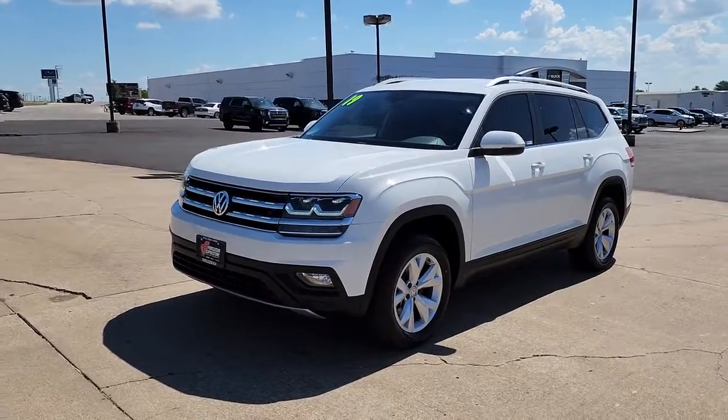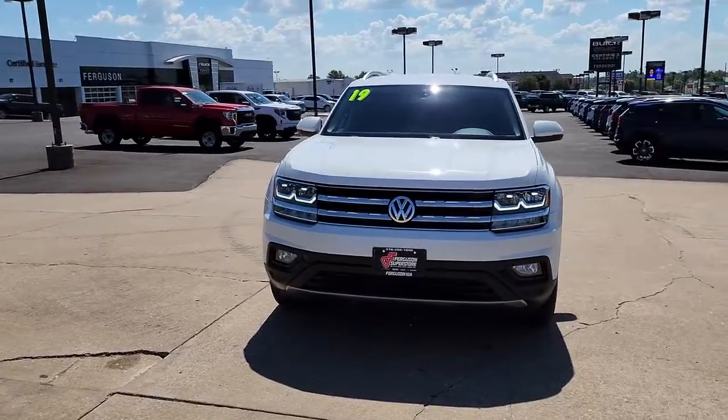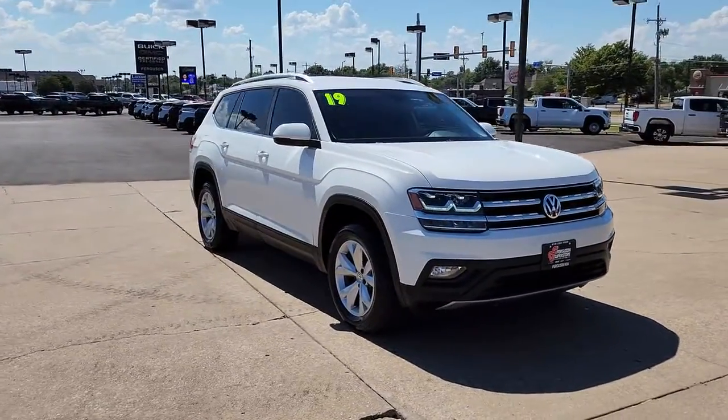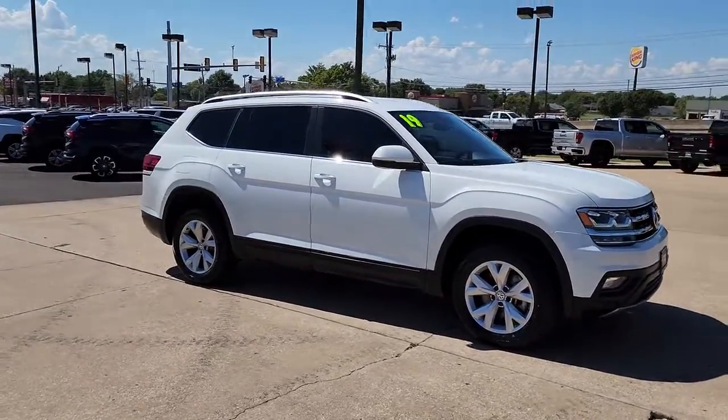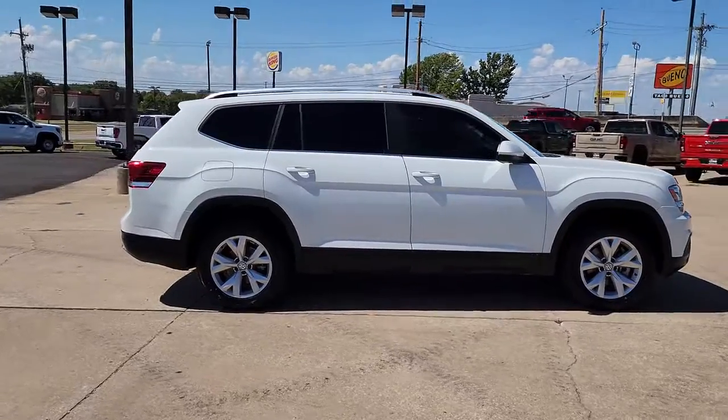Enjoy the view of this 2019 Volkswagen Atlas. With less than 50,000 miles on the odometer, this vehicle provides excellent value. Take a tour of this spacious, comfortable Volkswagen Atlas, the midsize SUV that offers your family a world of convenience and capability.